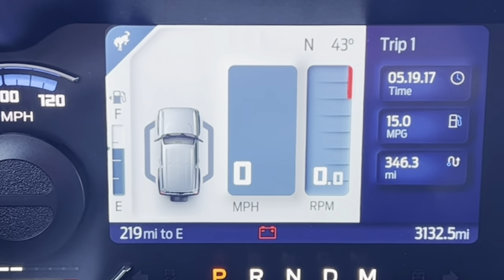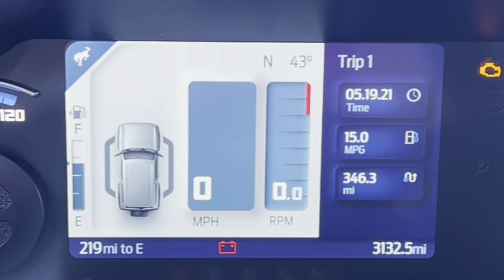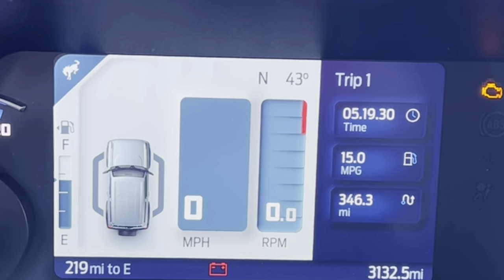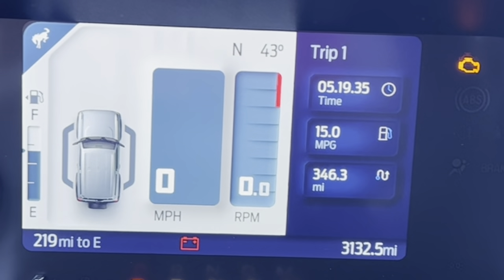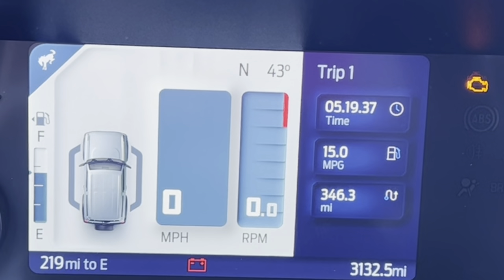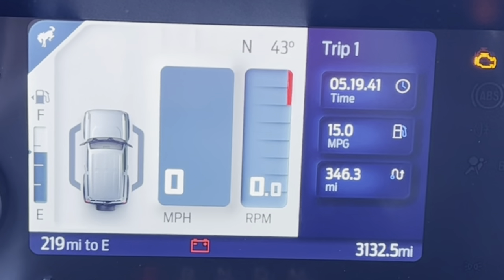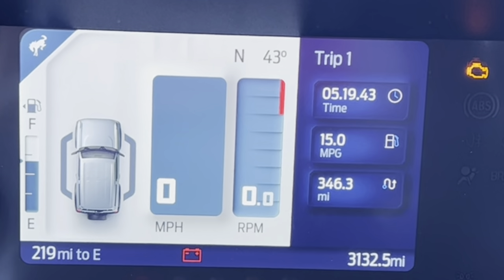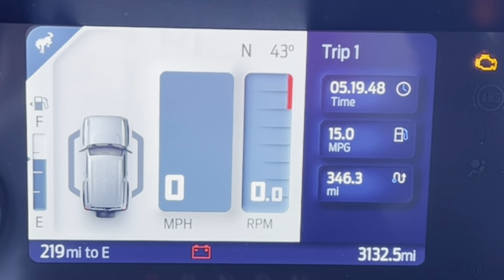So this is our final mileage from the first leg coming down in eco. The official tally is a fairly disappointing 15 miles per gallon for the last 346 miles. Other than the fact that this thing is aerodynamically a brick, it really has no excuse for that poor gas mileage. It is what it is — we'll see what it's like on the way back.